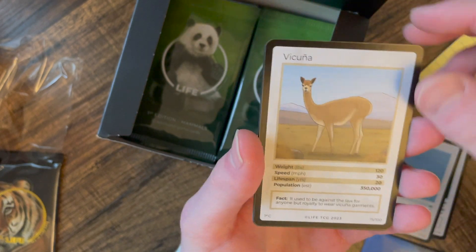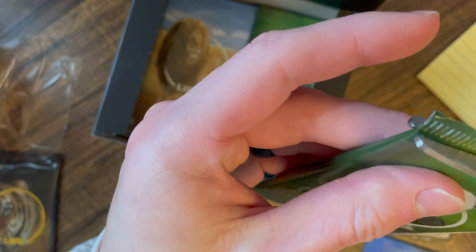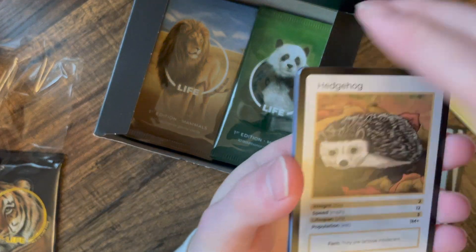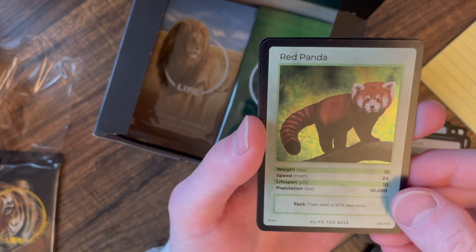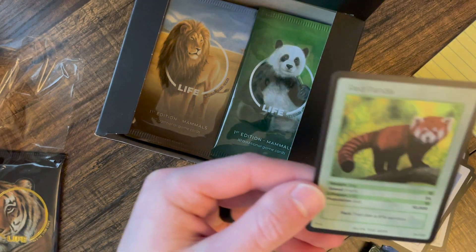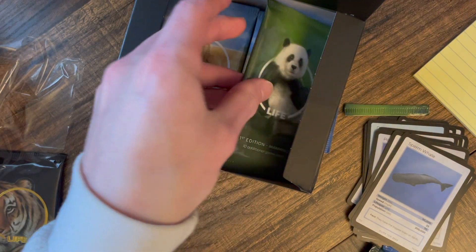You don't want to double or triple up on the main chases in each box. We'll open the first edition holographics pack and see if we get a bunch of doubles there too. African elephant — I'm hoping we can get some different holographics. Oh, we got a Red Panda — 10,000 on that one. That's a nice one. Still nothing crazy rare but I'm glad to see different ones.